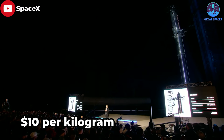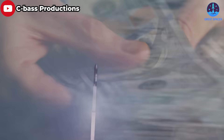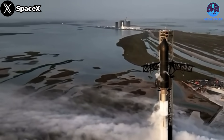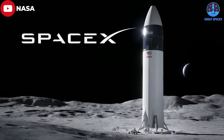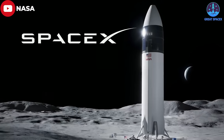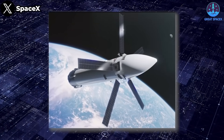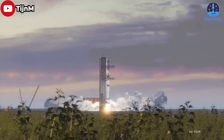Musk suggested that Starship could deliver payloads to orbit for as little as ten dollars per kilogram, depending on the vehicle's flight rate and how much of the savings SpaceX passes on to customers. 'It has the potential to launch more payload and more crew members at a lower price than any other launch vehicle that has ever existed,' says Laura Forchick, executive director for the space industry consulting firm Astrolytical. Already, NASA is counting on the vehicle to be a centerpiece of its Artemis Moon program, with a modified Starship slated to land astronauts on the Moon during the Artemis 3 mission a few years from now.